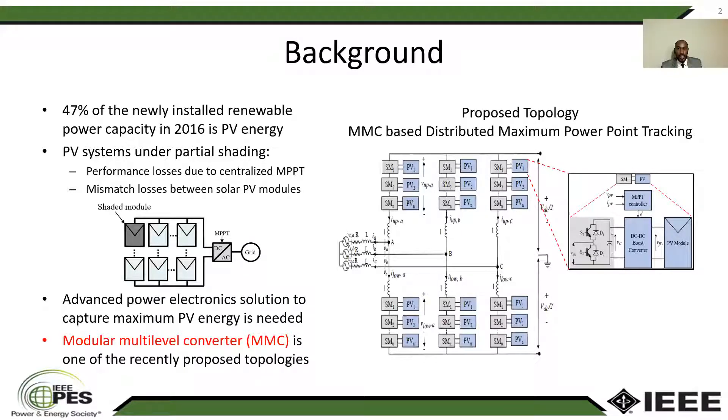This will affect the NPPT point of the whole system and will result in performance losses. At the same time, such a system will experience mismatch losses between the parallel PV module strings. So we need new advanced power electronic solutions to solve this problem and be able to extract the maximum power the whole time.